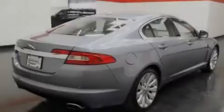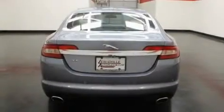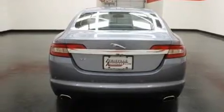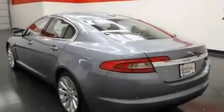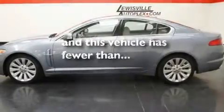Its top features include air conditioning with automatic climate control, a split folding rear seat, a navigation system, leather seats, alloy wheels, a security system, a low tire pressure indicator, stability control, and cruise control. This vehicle has less than 33,000 miles.